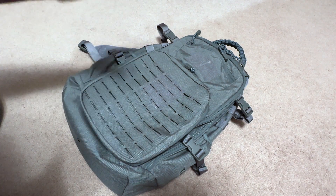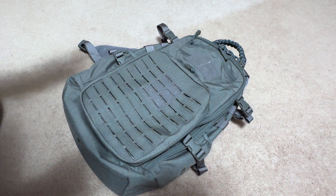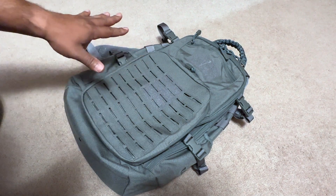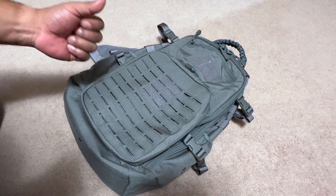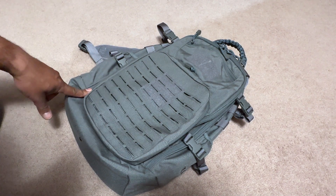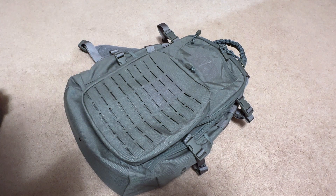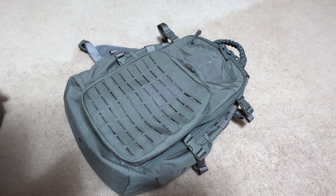They come in different sizes and different colors. They are high-quality backpacks in my opinion — a lot of compartments, a lot of cool features, and a good pack if you want to pay a good price for it. These are running around $175 on the website. Check out the links down below to get one. Elite Survival makes some great quality stuff and we're gonna look through this pack.